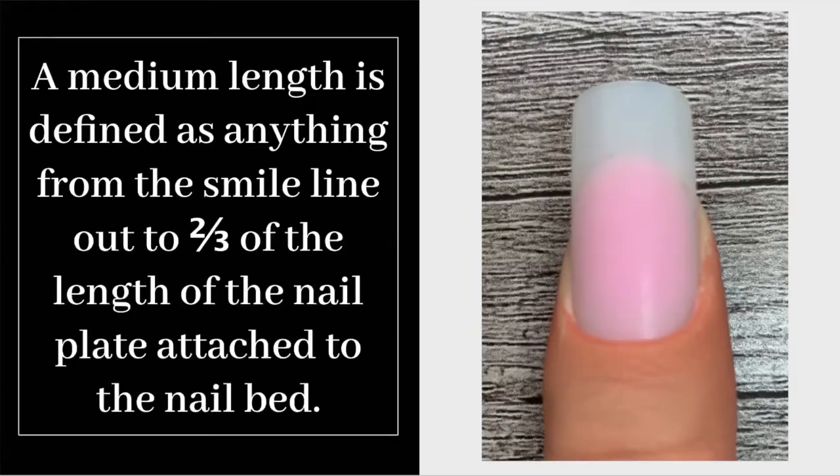Now let's define number two: a medium nail length. A medium nail length is also popular — it is often the nail length of choice with office professionals and anyone who doesn't have duties requiring a super short nail length. A medium length is defined as anything from the smile line out to two thirds of the length of the nail plate attached to the nail bed. A very popular length indeed.